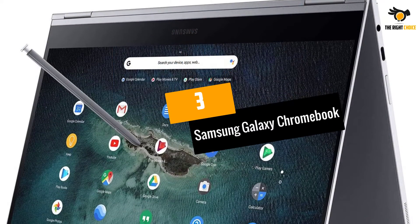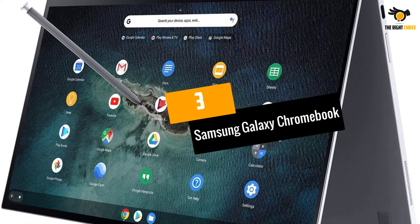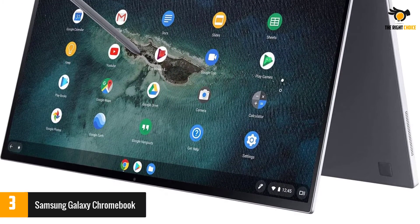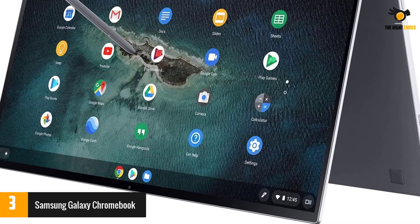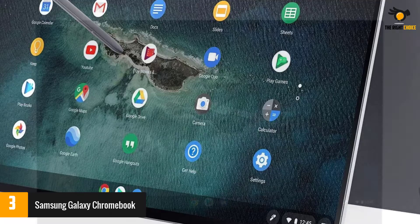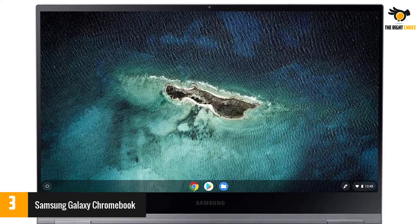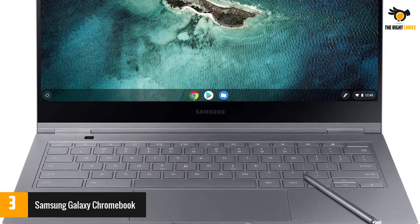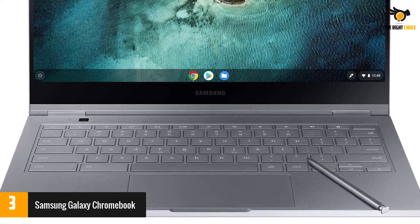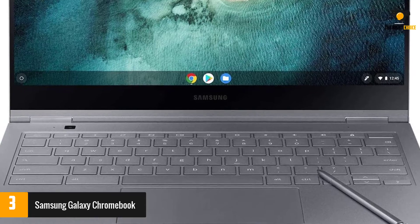At number 3: the Samsung Galaxy Chromebook. Ideal for creative professionals, the Samsung Galaxy Chromebook features a 13.3 inch 4K AMOLED display that is 100% Adobe RGB and 100% DCI-P3 calibrated, giving you the best color ranges and detail available. The display also uses blue light filtering technology to reduce eye strain and fatigue.